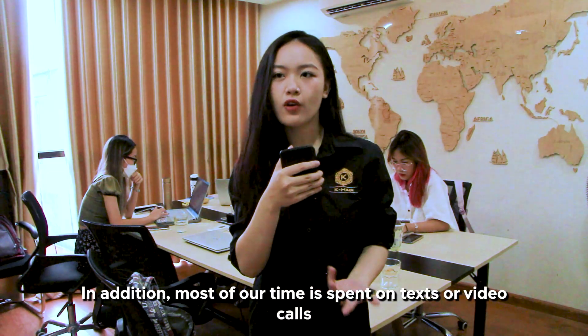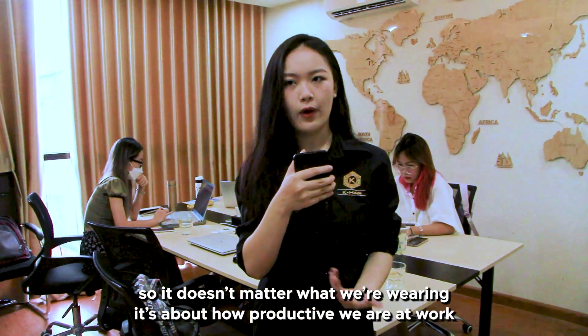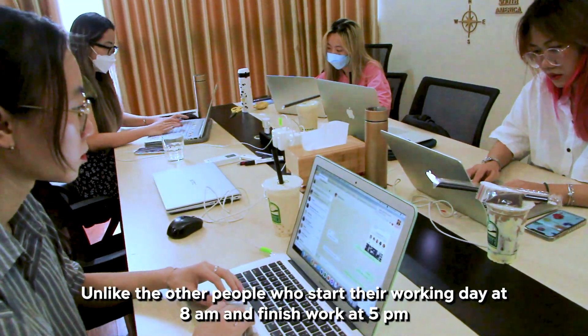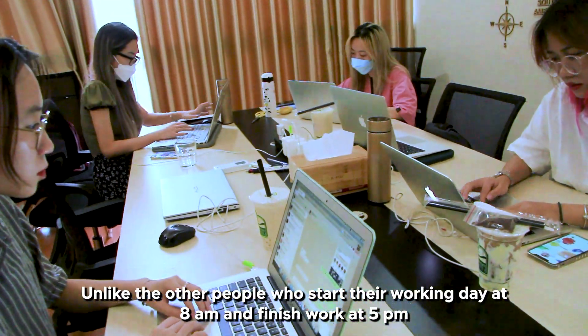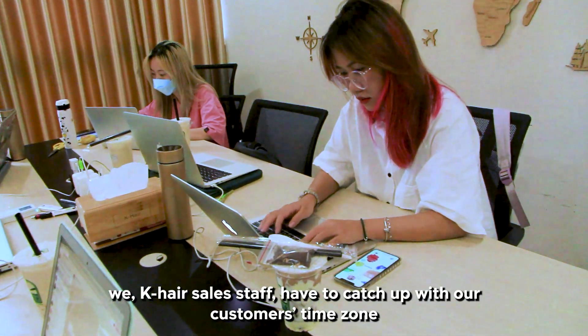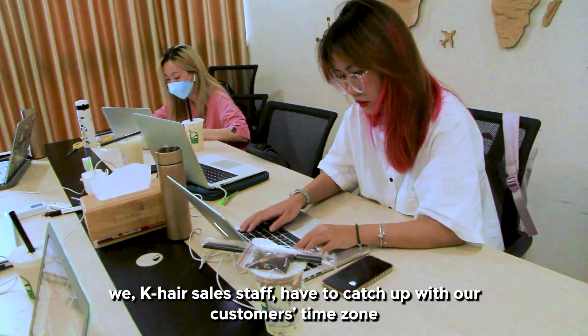Most of our time is spent on text or video calls, so it doesn't matter what we are wearing — it's about how productive we are at work. Unlike other people who start their working day at 8am and finish at 5pm, we, K-Hair sales staff, have to catch up with our customers' time zones.